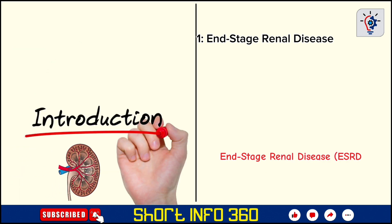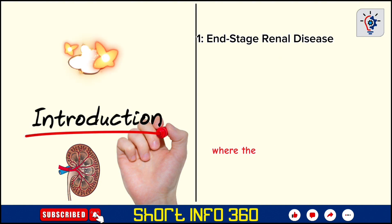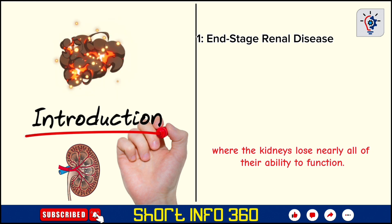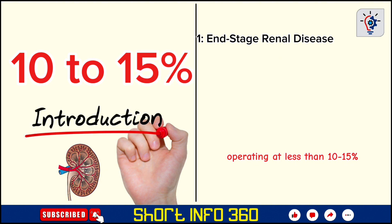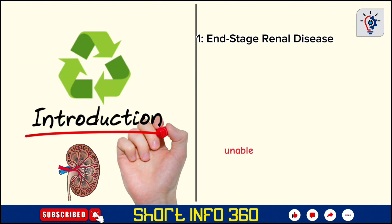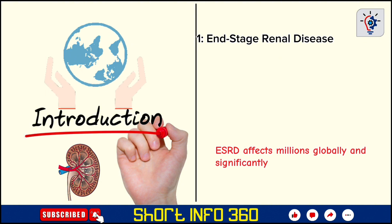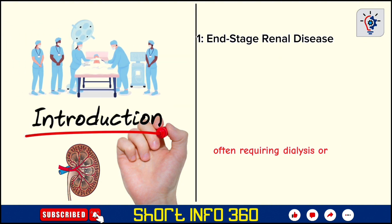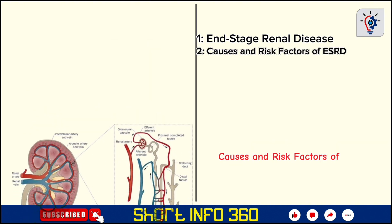End-stage renal disease, ESRD, is the final and most severe stage of chronic kidney disease, CKD, where the kidneys lose nearly all of their ability to function. This irreversible condition is characterized by the kidneys operating at less than 10-15% of their normal capacity, unable to filter waste, balance electrolytes, or regulate fluid levels in the body. ESRD affects millions globally, often requiring dialysis or a kidney transplant for survival. With an increasing number of cases worldwide, understanding ESRD and how to protect oneself from it is more crucial than ever.